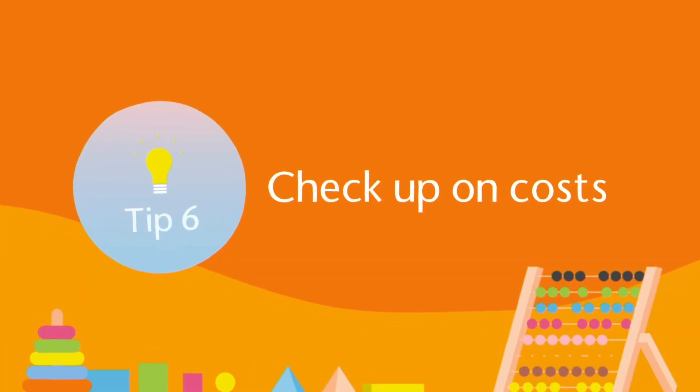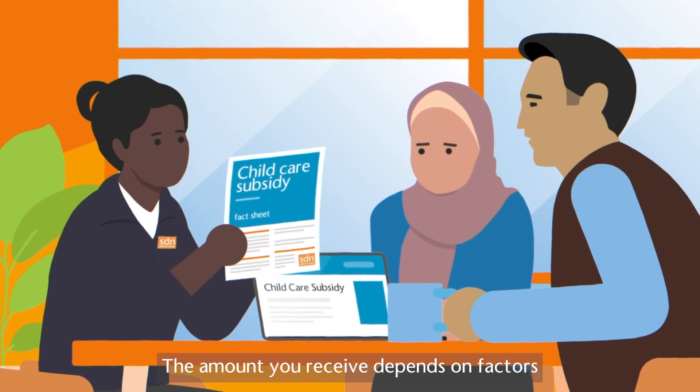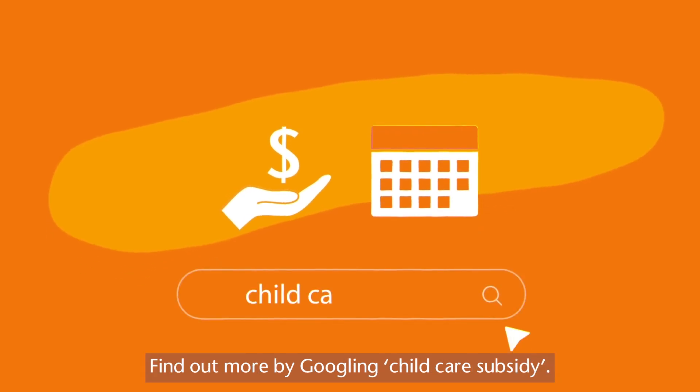Tip 6: Check up on costs. The Australian Government provides financial support to children attending long day care. The amount you receive depends on factors like your income and the days your child attends. Find out more by Googling 'childcare subsidy'.